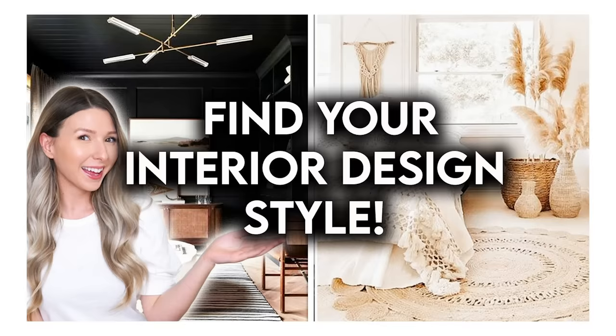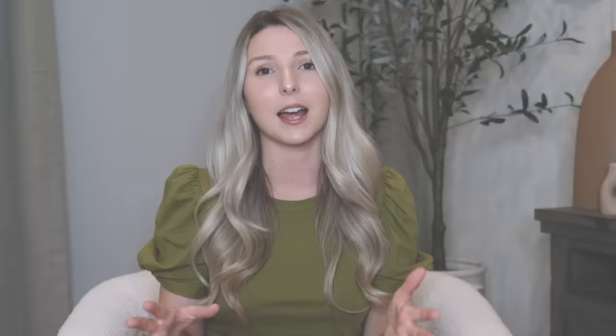If you have no idea what your design style is, I highly recommend you check out the video I made that's all about finding your design style — I'll have it linked down below in the description box. One thing to note is a lot of design styles actually work very well together and complement each other very nicely. They don't fight against each other, so sometimes it's a good thing if you and your partner love different styles.